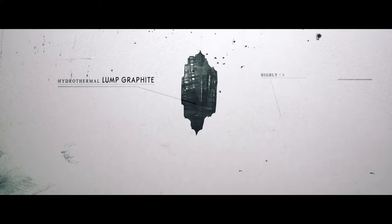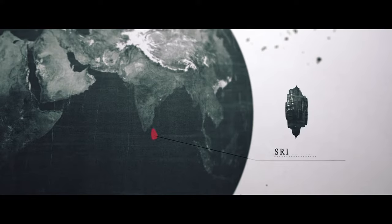Hydrothermal lump graphite is the rarest, most elusive, and most valuable form of this strategic mineral, with the greatest quantities in the world today located in remote areas of Sri Lanka.